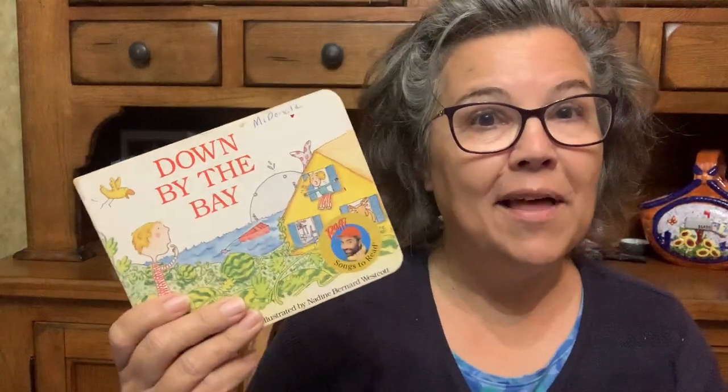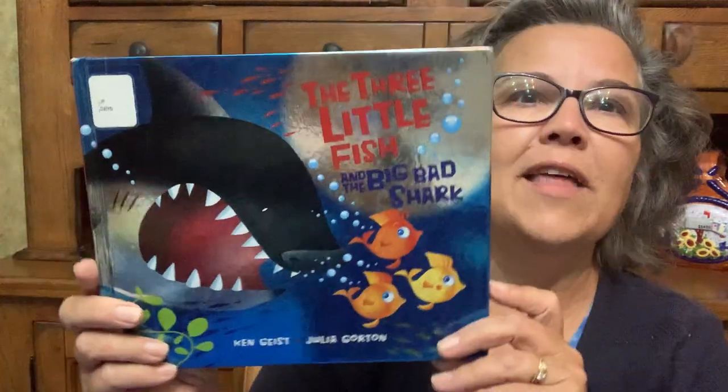I'll show you all the books that we used. I actually read Walter the Whale Shark — it was very good. I also read Down by the Bay Where the Watermelon Grow. They loved this one: The Three Little Fish and the Big Bad Shark.